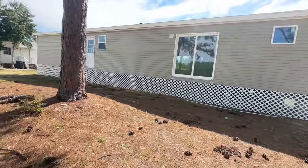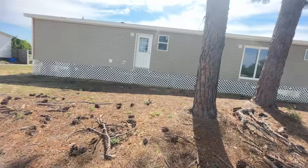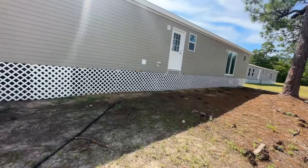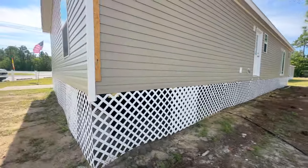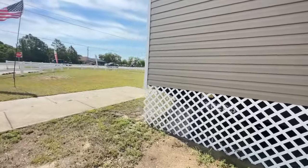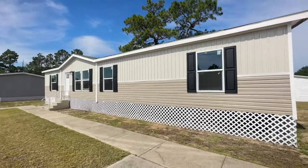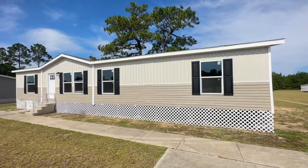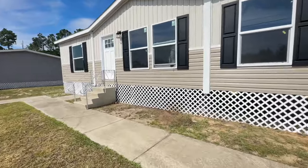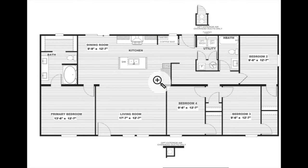Today we're touring the Zinnia by Clayton Homes, out here at Factory Select in Lugolf, South Carolina. The Zinnia is a three-bedroom, two-bath home. It's reasonably priced, a nice size for the standard family. As always, we're touring the outside first to give you an idea of the curb appeal. This is clay on the back and front — standard vinyl in clay — and then you have a lighter, almost beige color in a different texture on the top, which I think might be board and batten.